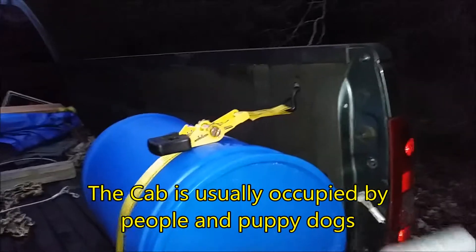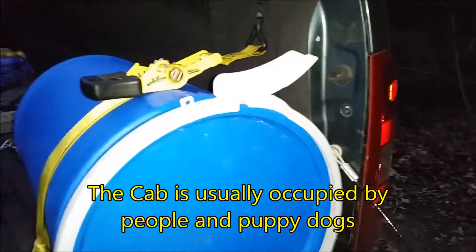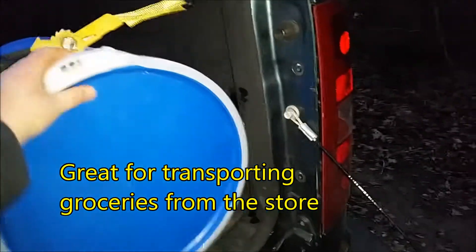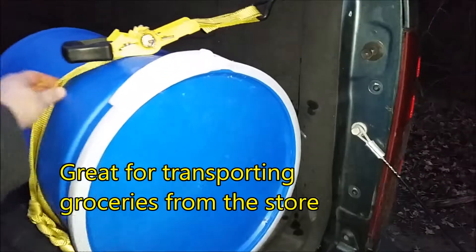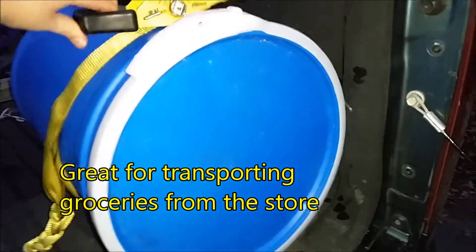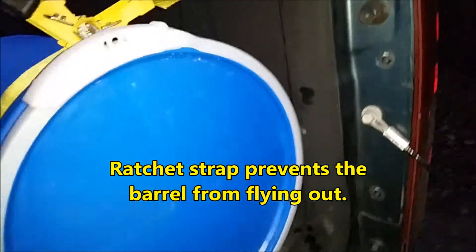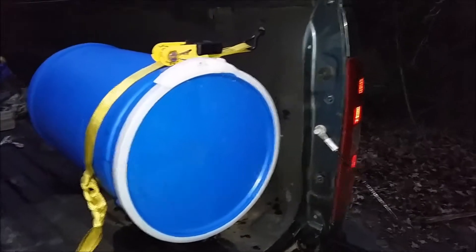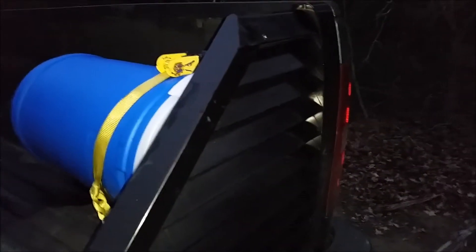Whenever my truck is full and I need extra room — like for a bag or something, or things I need to keep in my truck that I want with me all the time, or just extra blankets if it's real cold — I'll put this in here and ratchet it inside the bed of the truck. Then I have extra dry storage.